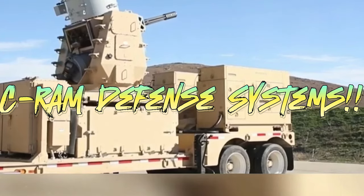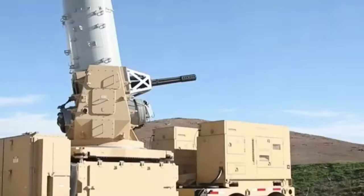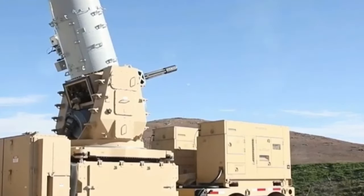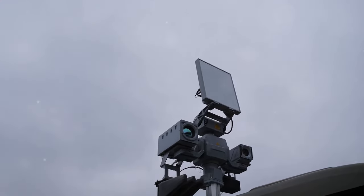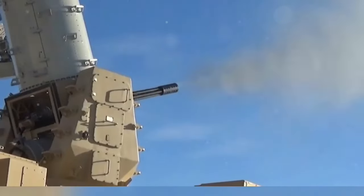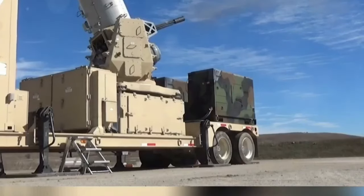How CRAM defense systems shoot down missiles at 4,500 RPM. In this video we dive deep into the incredible world of CRAM, or counter rocket artillery and mortar defense systems, and how they operate at an astonishing rate of 4,500 rounds per minute. Discover the cutting-edge technology behind these defense systems and their vital role in safeguarding military bases against incoming threats.